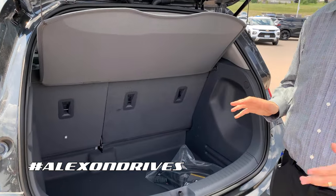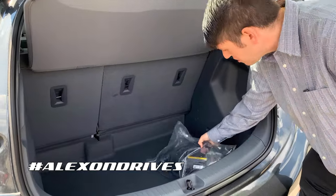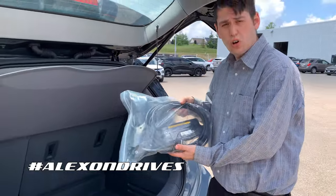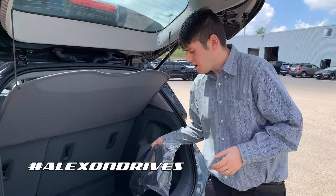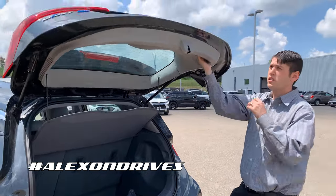The trunk opens up nice and easy. You do get a nice little cover on here so no one can see inside. The seats fold down 60/40, but even without folding them down you get a fair bit of storage. In here you also have your charge port for all the different kinds of charging needs — the adapter — and all you gotta do to close it is slip it right in and go right down.